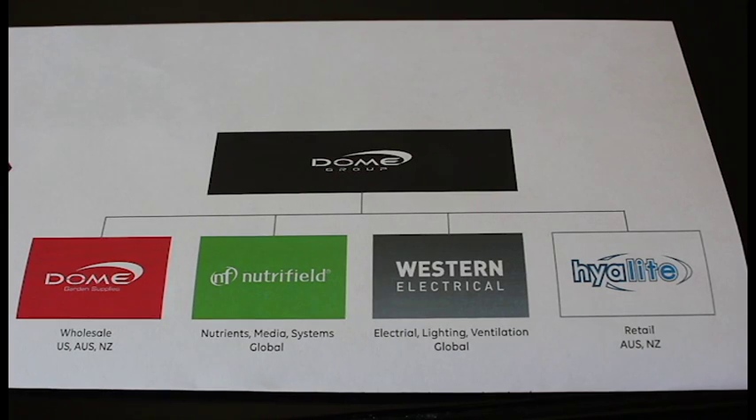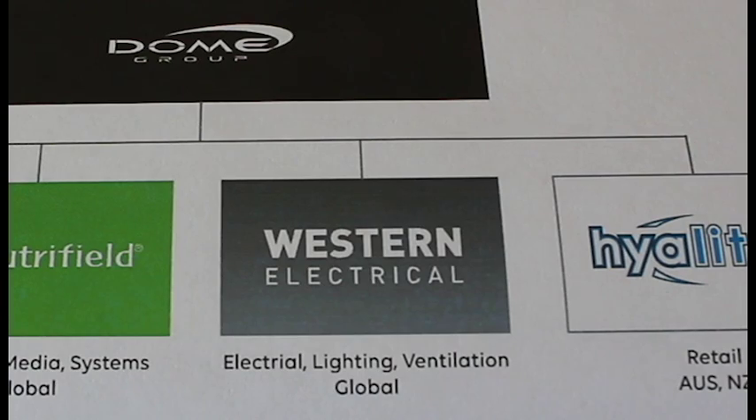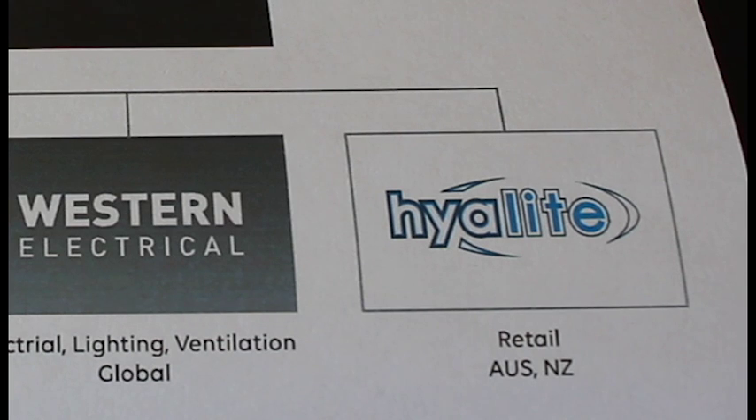We have affiliated companies: one is a manufacturing branch where we manufacture our own goods, we also have our own chain of retail stores called Highlight, based primarily out of Australia and New Zealand, and then we have NutriField, which is our own hydroponic nutrient that we make.